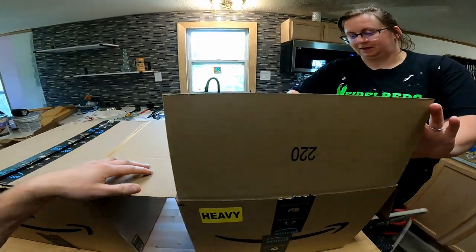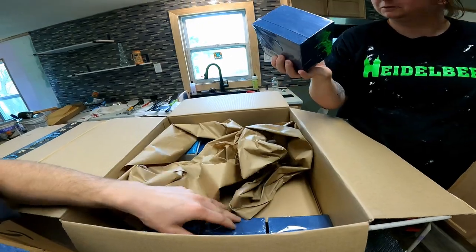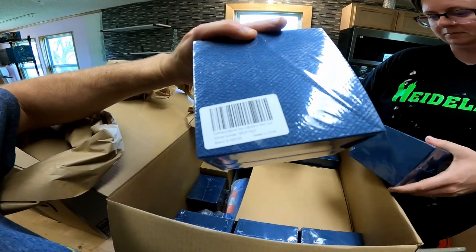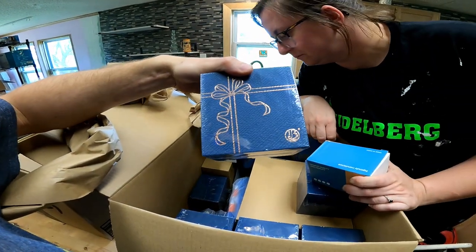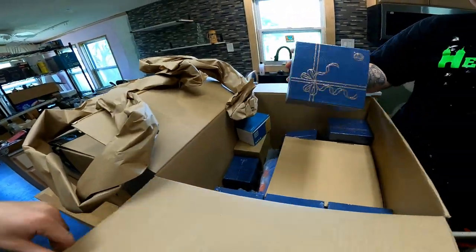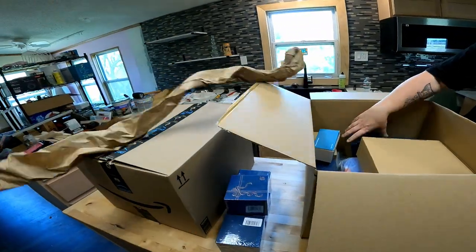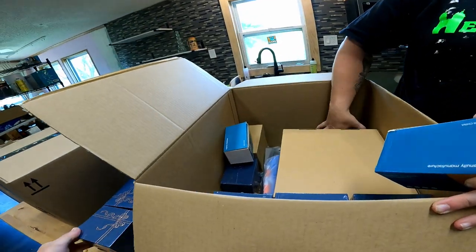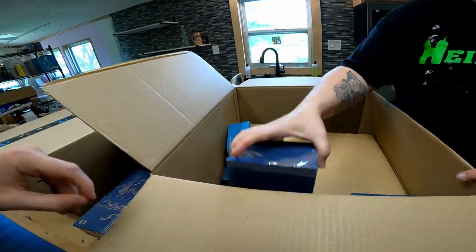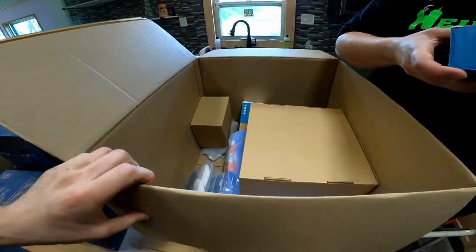I already cut them open. Let's see. We got a whole bunch of these things. These are scented natural candle red cups. And we have one, two, three, four, five, six, seven, eight, nine, ten. What else is in here?